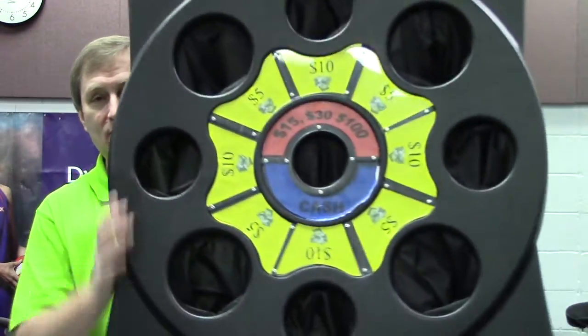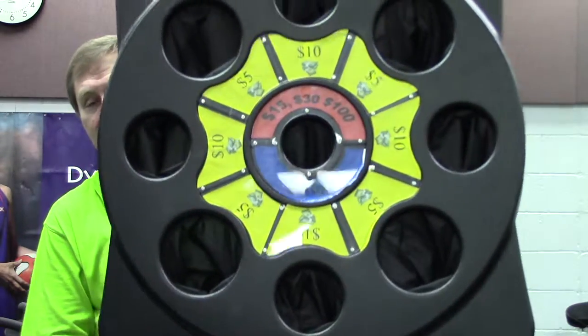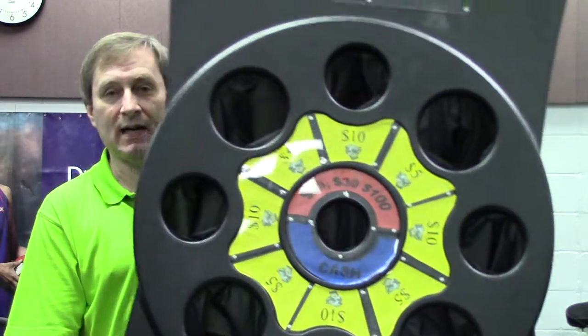And then at our very highest level, you'll have a chance to play toss and win. Toss and win has these various slots on it between $5, $10 and $15. If all three go in the center, we bump you all the way to $100 in cash.